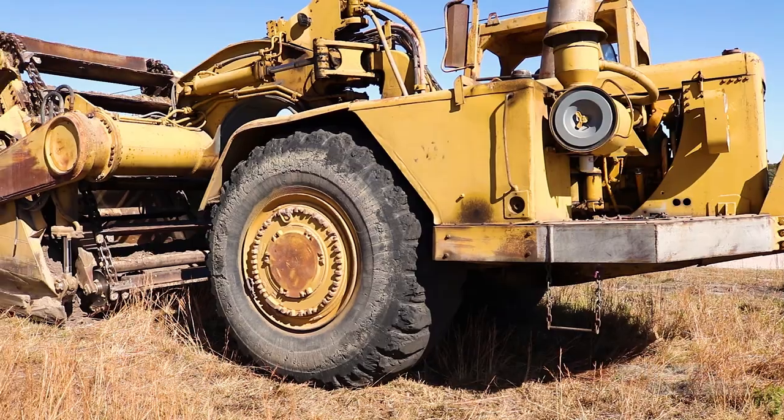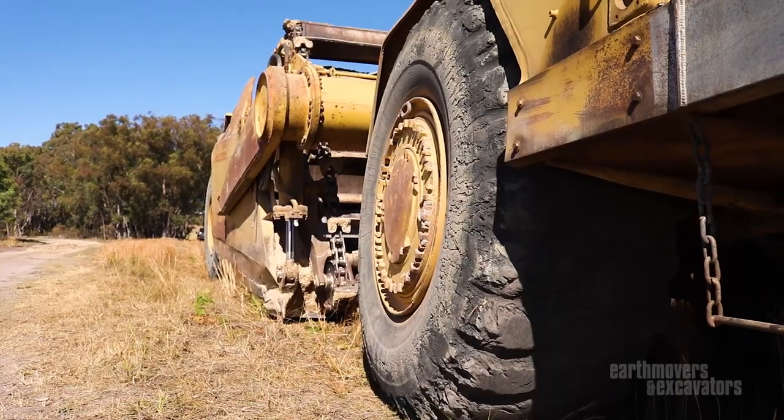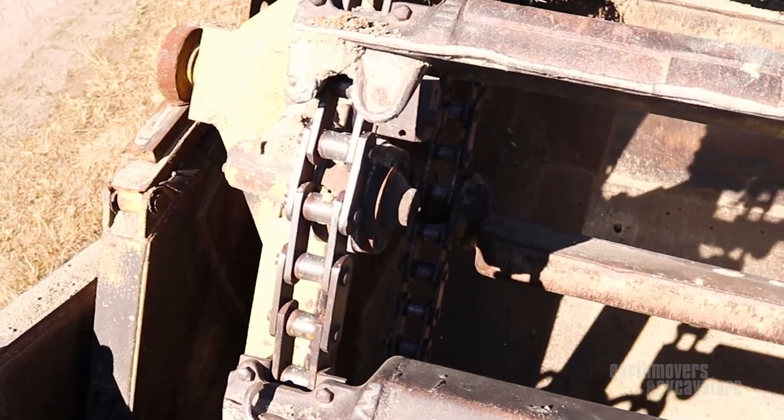Phil's with us today. We're going to run through it, have a look at some of the old gear, a bit of the operation, some of the ag gear that he's got. Those are scrapers, all retired from earth movement, back on the farm again.